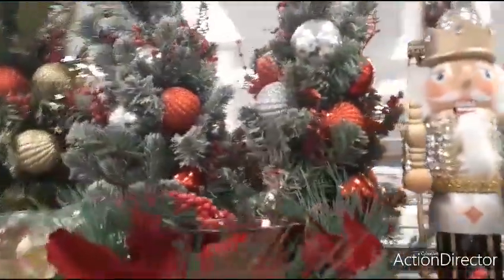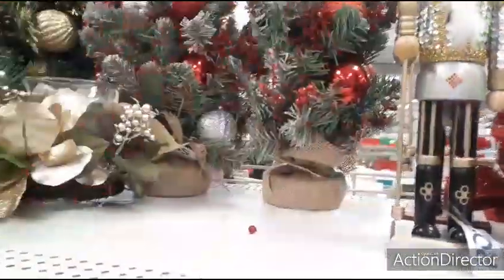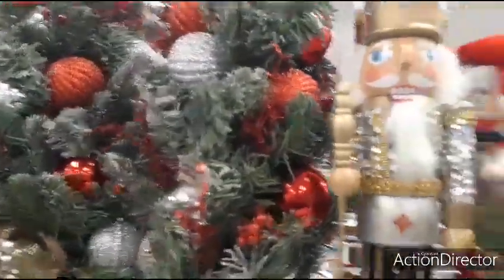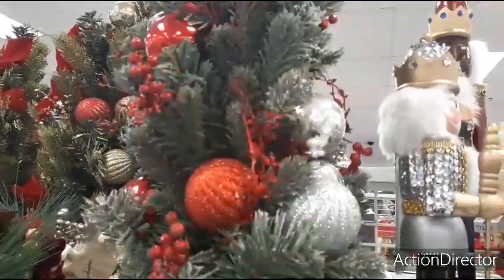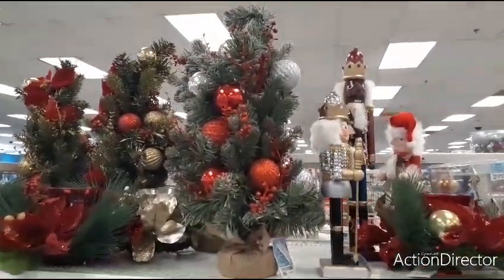Let's check out their Christmas trees — these are really cute. Here's another one with a matte velvet look poinsettia. This Christmas tree is really cool, I like it. It's not pre-lit or anything — $14.99 — and it is a red and silver tree.